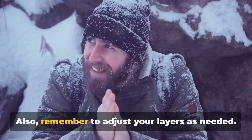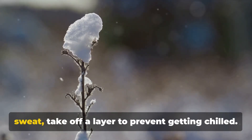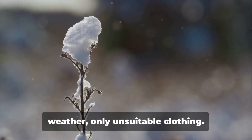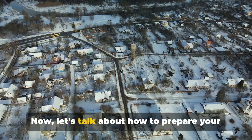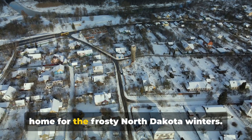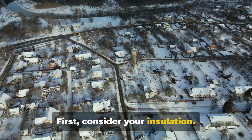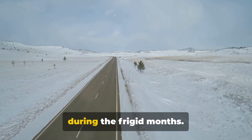Remember to adjust your layers as needed — if you're feeling too warm and start to sweat, take off a layer to prevent getting chilled. Remember, there's no such thing as bad weather, only unsuitable clothing. Next, you need to ensure your home is ready for the winter. Let's talk about how to prepare your home for the frosty North Dakota winters — first, consider your insulation.